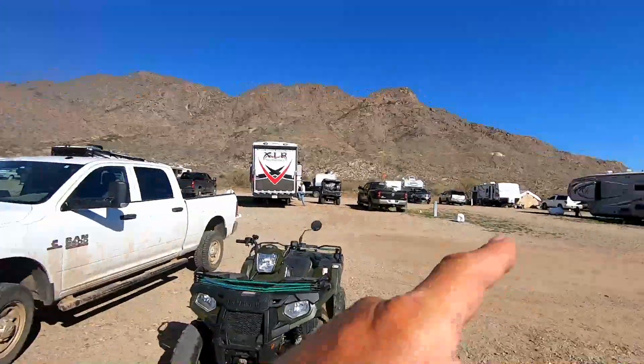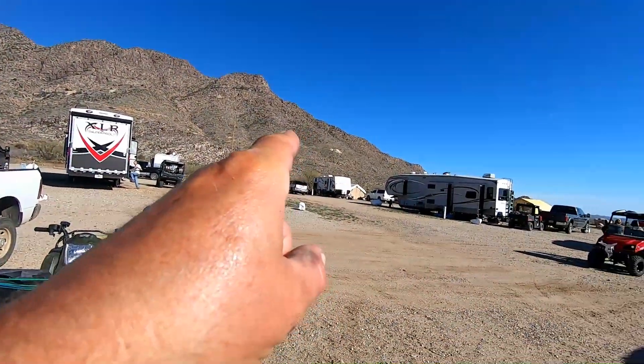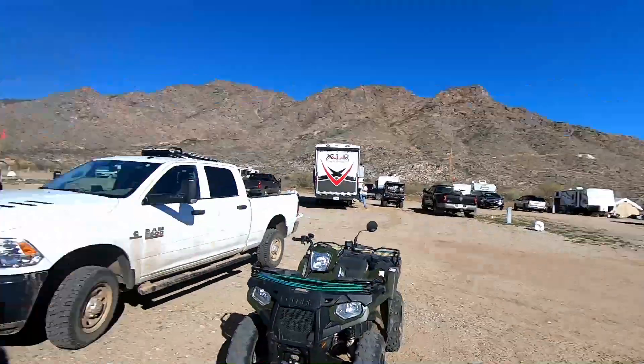Alright, Prospector Paul here. I always wanted to know what's up there on that mark, right about there. I think I found me a way to get up there with the quad, so let's go for a little road trip.